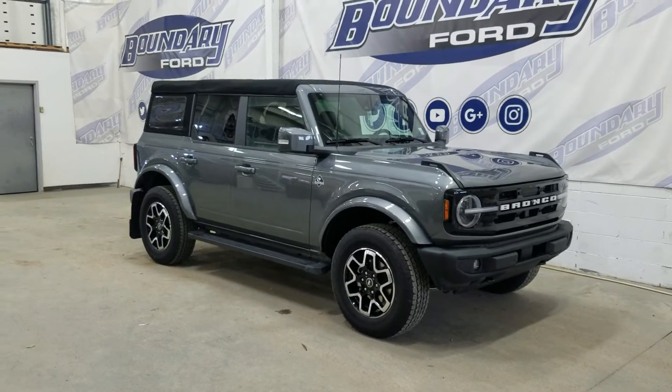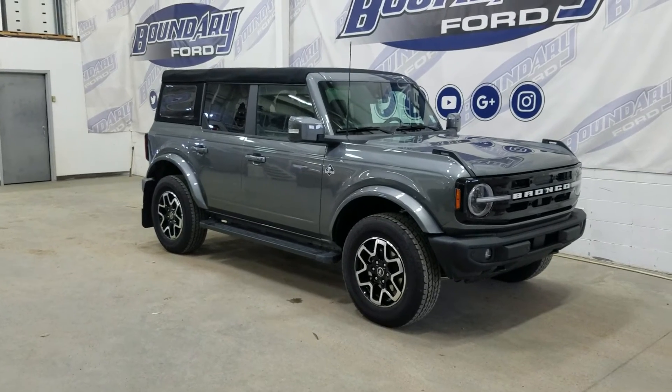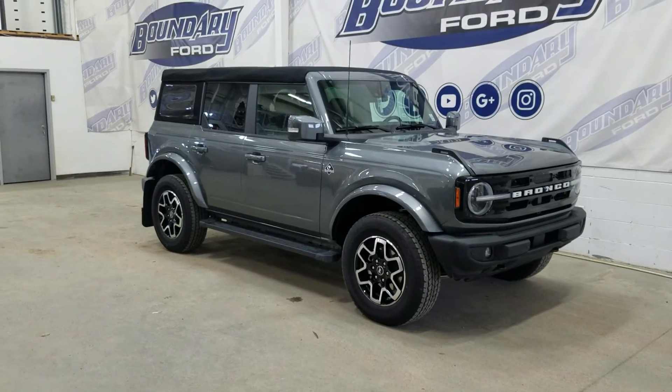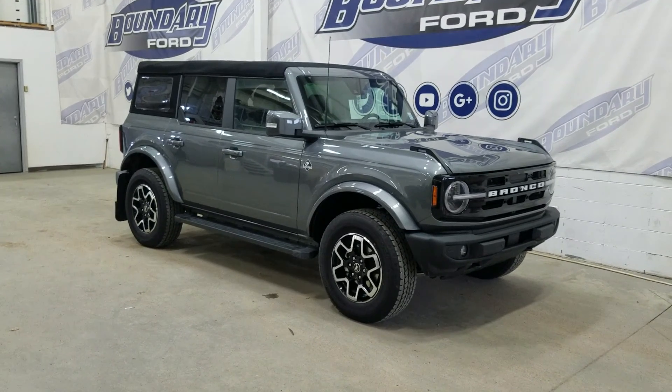If there are any more questions about this beautiful 2022 Ford Bronco Outer Banks, please don't hesitate to contact our friendly and professional sales staff. We look forward to seeing you in store and answering any questions you may have. Thank you for shopping with us at Boundary Ford.